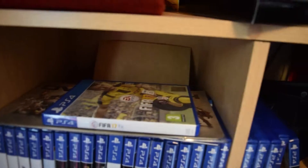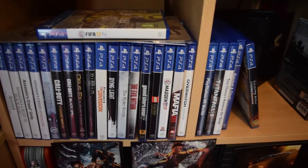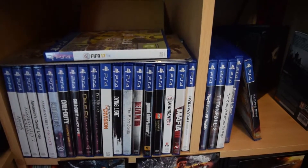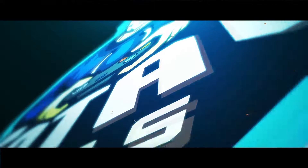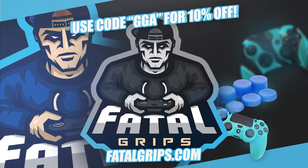I think that's everything. You saw Nathan Drake in my last video, so these are all the games I've got. Any in particular you want me to play, put it in the comments. Bye-bye for now. Use code GGA for 10% off at FatalGrips.com.